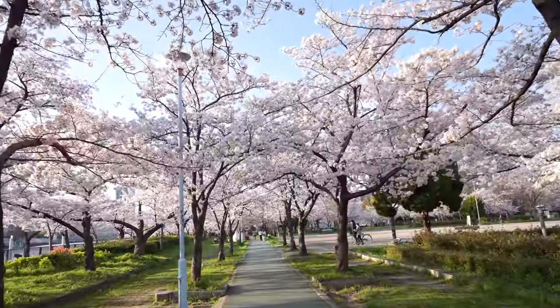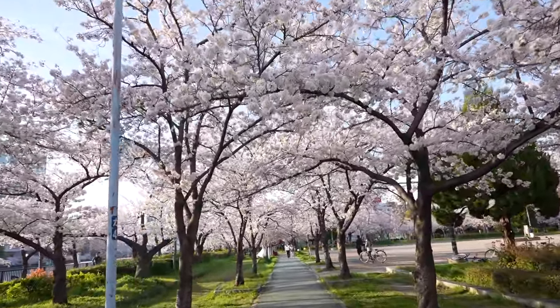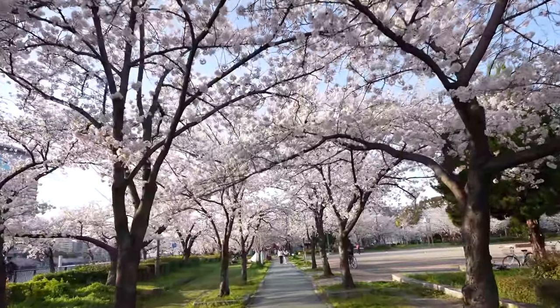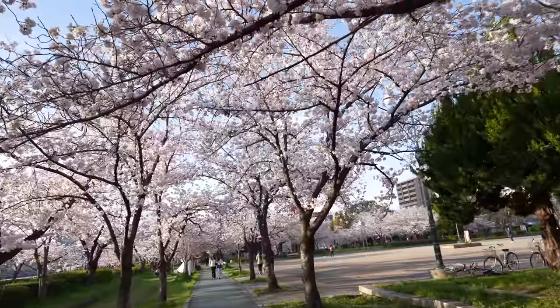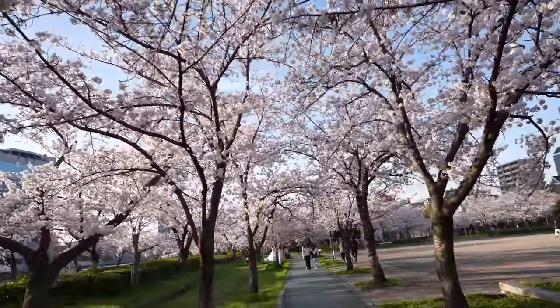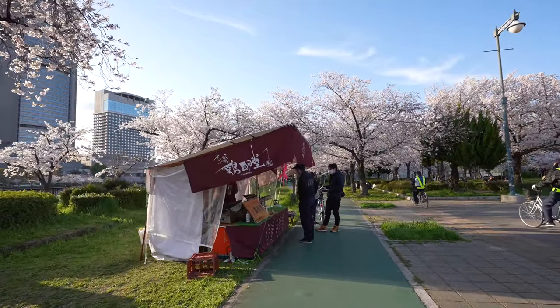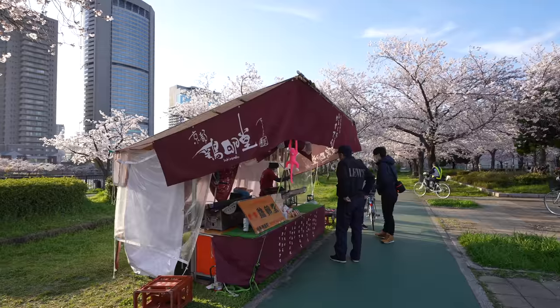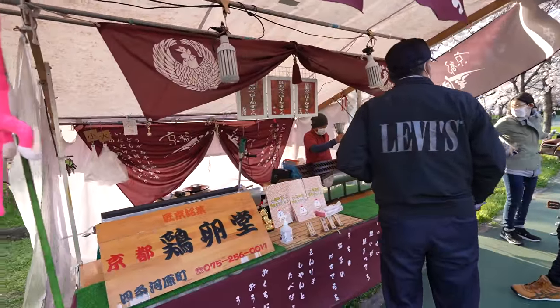Well, the last time when I visited here, some of them were already kind of fallen down. But now, right on time. Loving it. There are some stalls. Let me see what they are selling. Oh nice, that's baby Castella. Sweet.